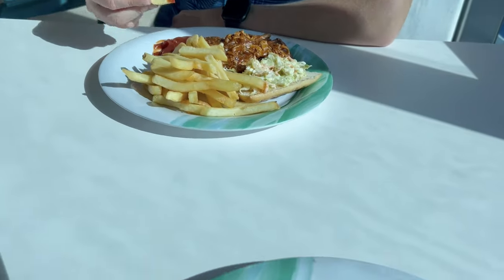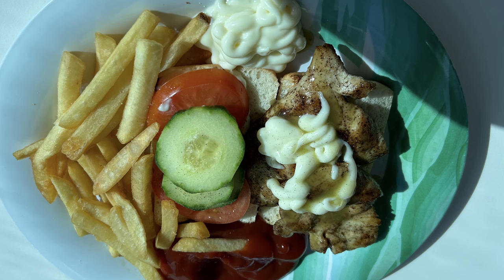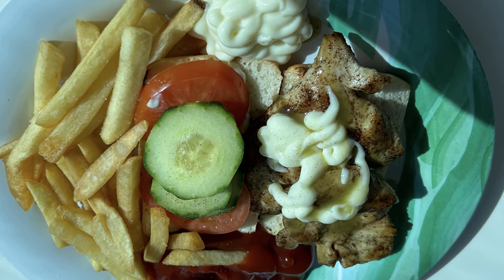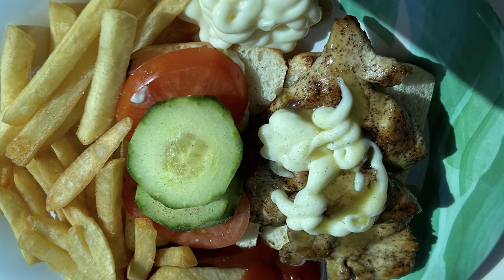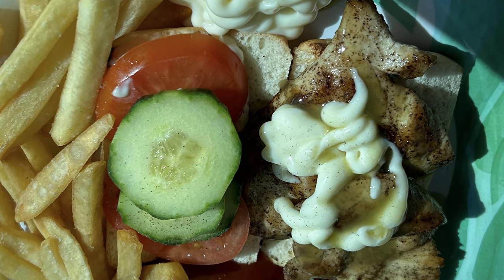You can come here just about any time and grab yourself a bite to eat if you don't want to go to the buffet. Here is the chicken sandwich. It gets served hot. It's got nice spices on it. They cook it right in front of you. Fries on the side, a little bit of mayo, tomato and cucumber. What a great meal.